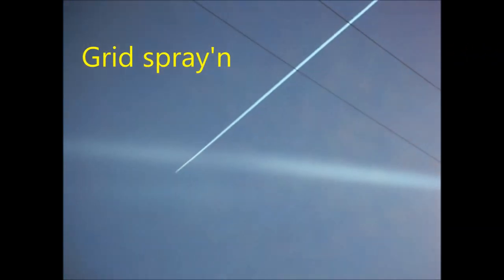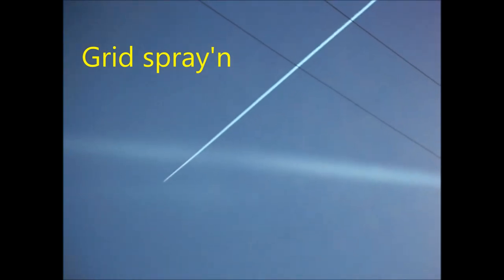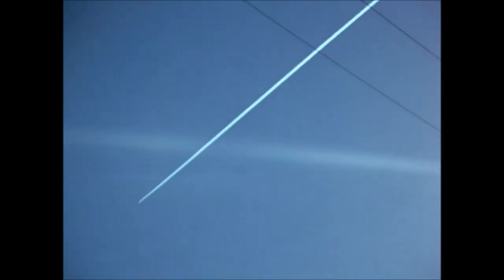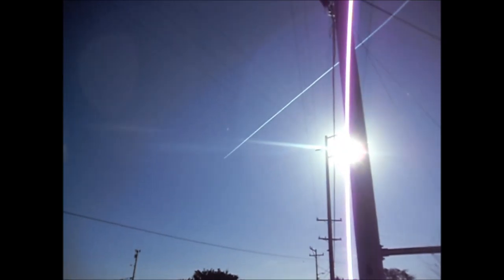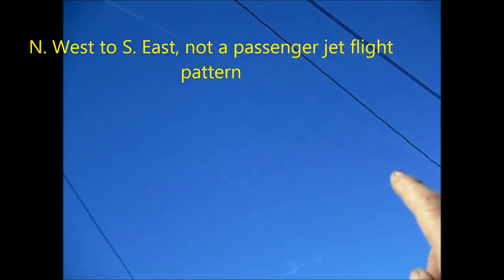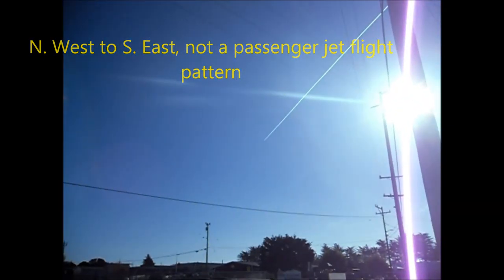Fly ash and bottom ash are created at every coal-fired power plant. Fly ash is rich in aluminum oxide, about 30%, which is the main chemical found in chemtrail rainwater tests. Coal combustion waste from power plants is the biggest industrial waste stream in the world, with about 120 million tons created each year in the USA alone. Over 50 million tons of fly ash is created in the USA each year by processing the coal combustion waste.